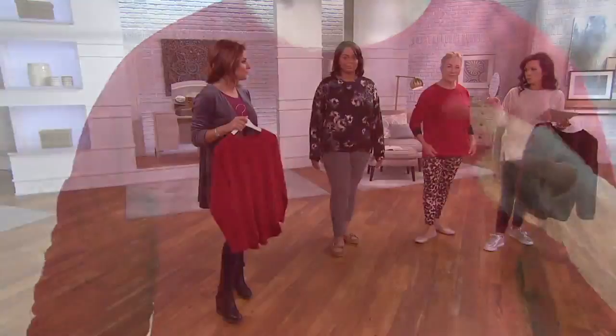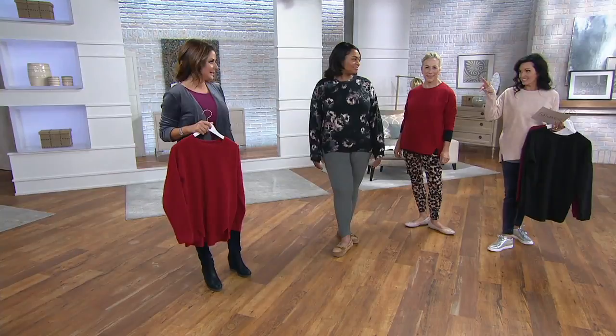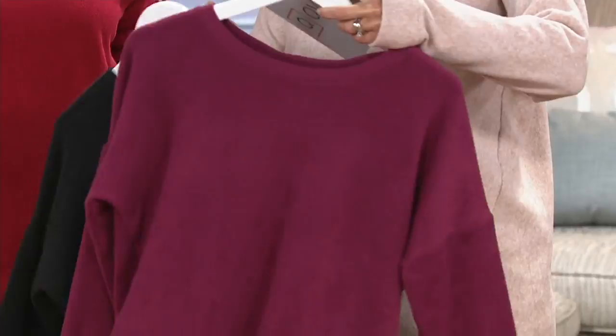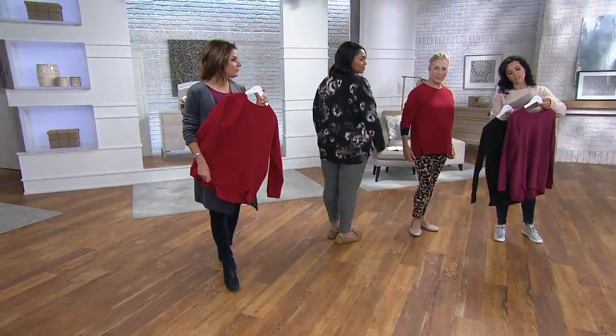We've got the deep red — Angela has on the black floral, which is actually a great choice. On QVC2 there's also the rose floral — one's more exploded, one's smaller. I have on the Heather Oatmeal, and there's also the wine color with its purple undertone versus a true red. The item number is A293093. Length on the Missy size is 27 to 28.5 inches; plus sizes are 29 to 30 inches.